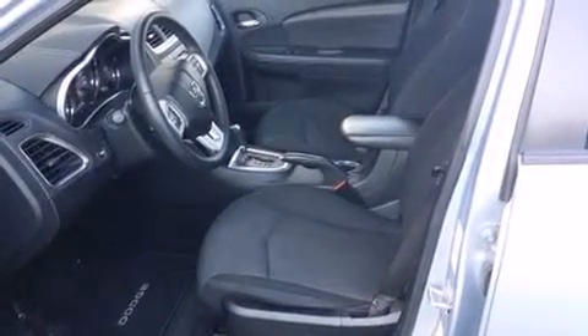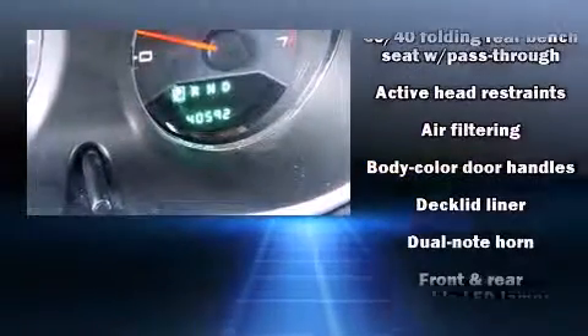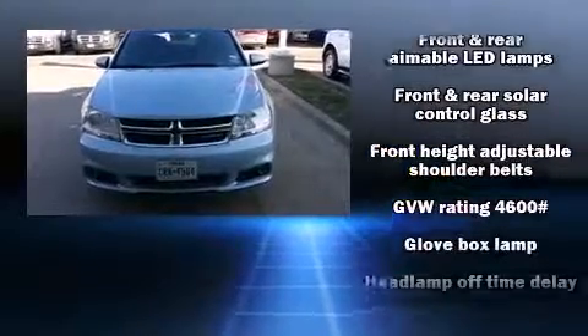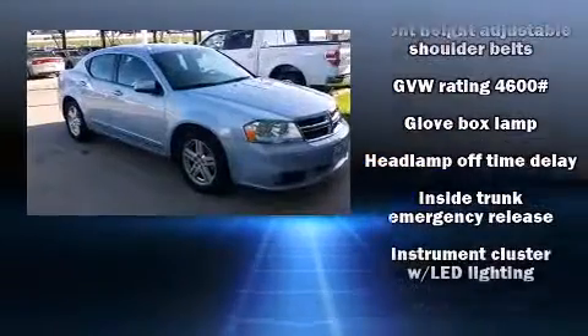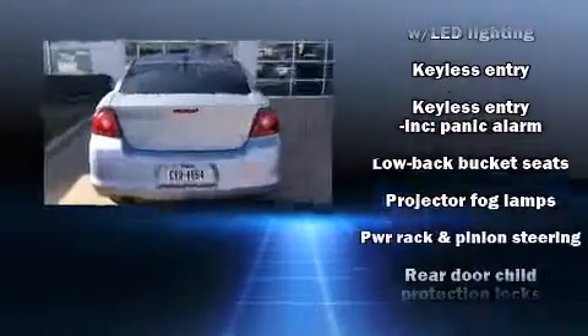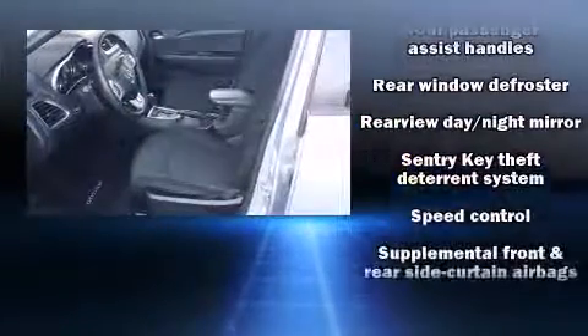Safety features include head curtain airbags, traction control, brake assist, anti-whiplash front head restraints, a panic alarm, and four-wheel disc brakes with ABS. Electronic stability control stands out as a technologically savvy innovation, keeping you better connected to the road.